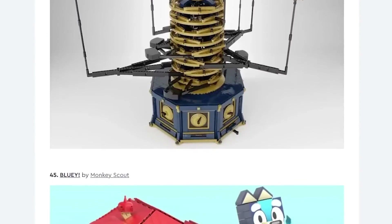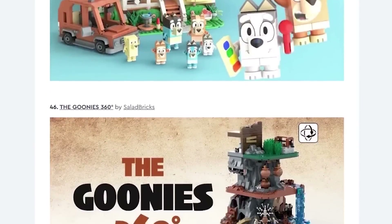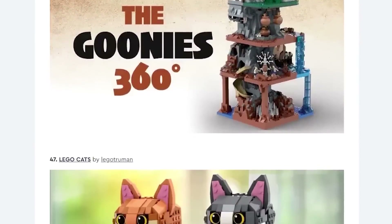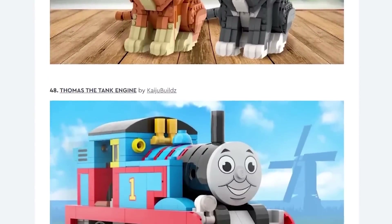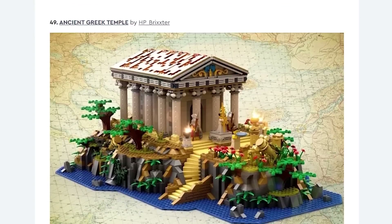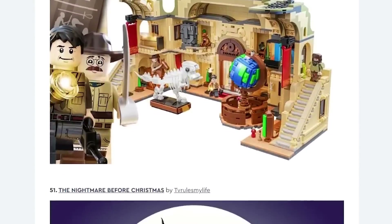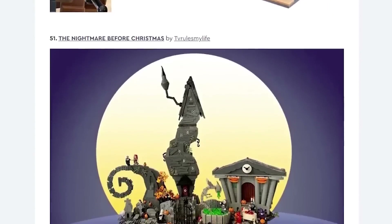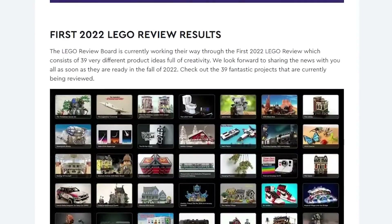Yeah, these are all the LEGO Ideas sets for the second round of 2022. Hey, LEGO cats — those are nice! And also Thomas the Train — that'd be super popular, especially if it had a low piece count and was relatively affordable. I don't know if they'd be able to get that license though, I think that's probably held by a different company. Oh look at that Nightmare Before Christmas — that's a really nice looking set.